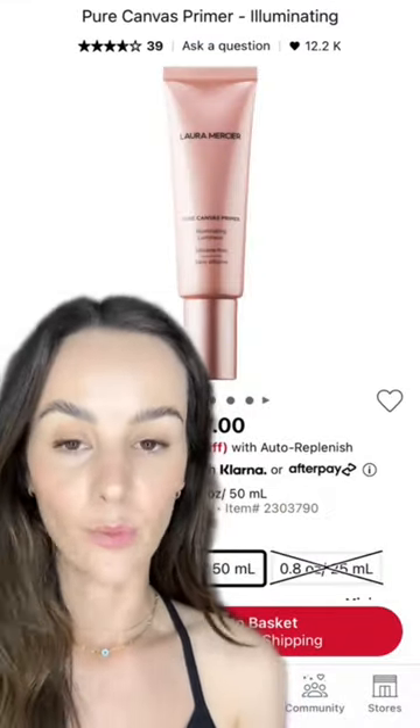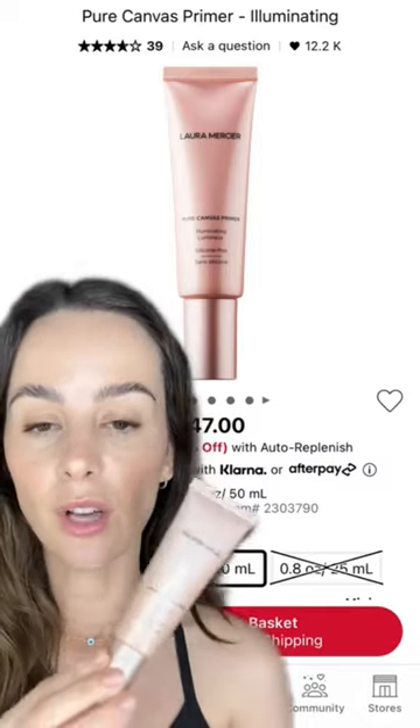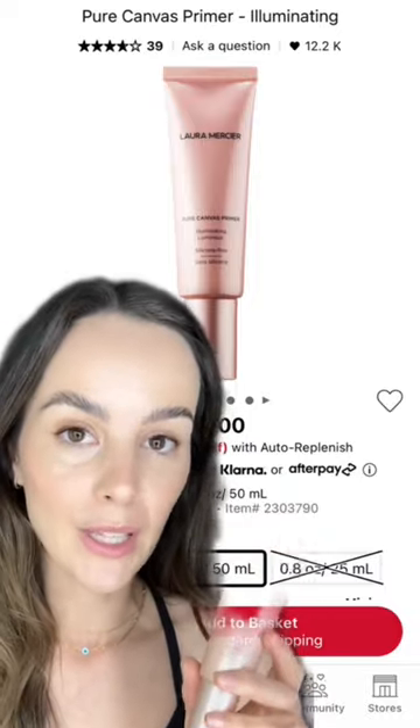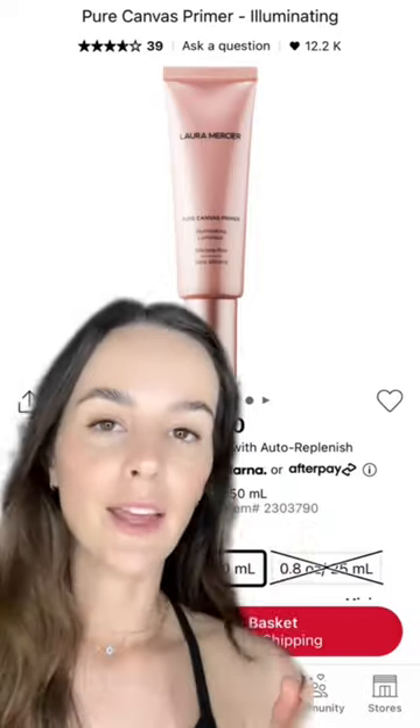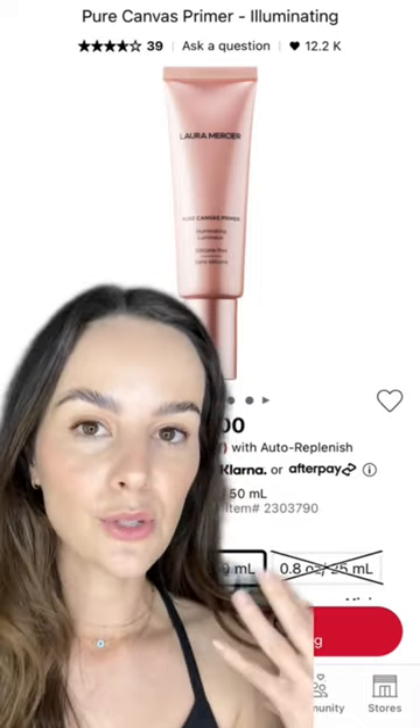It's the one by Laura Mercier — the Canvas Primer Illuminating. It has a very soft, fluid, liquid texture. It has micronized pearl in it as well as a light-reflecting complex. It's what I have on my skin right now, and it just helps to reflect light and make skin glow.